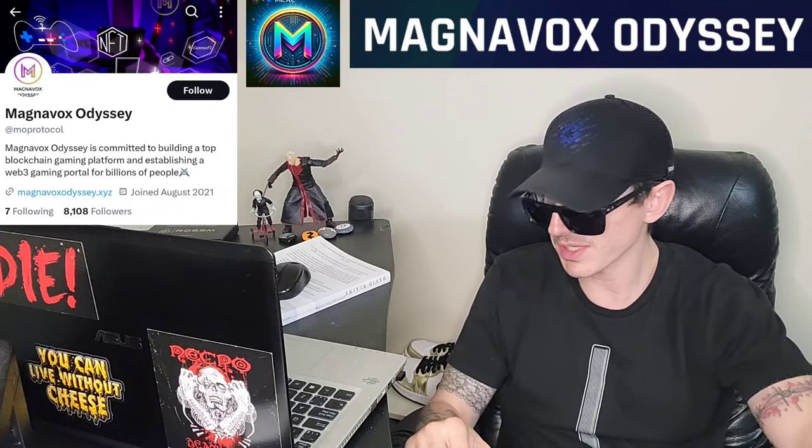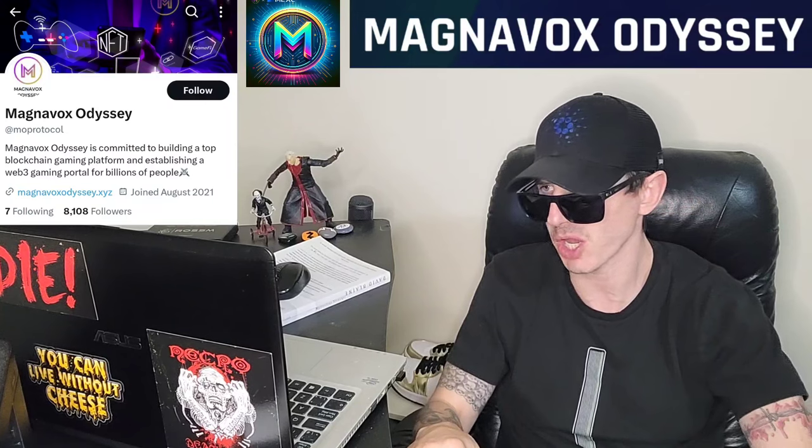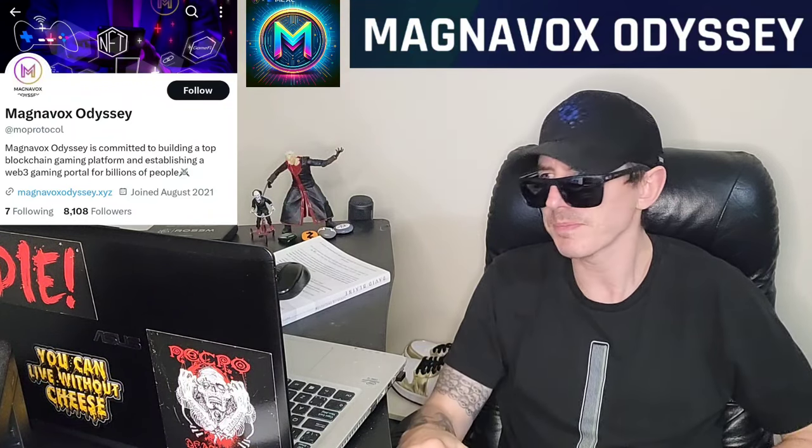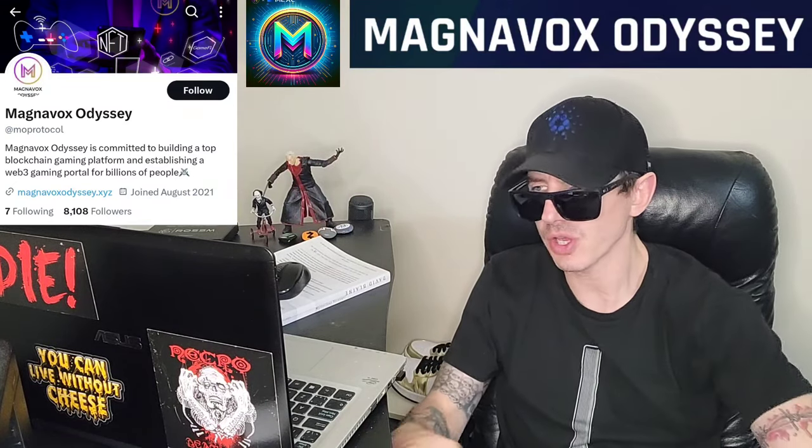There is a ton of referral codes down there in the description box. Have a look at those — best referral codes for the best crypto apps. You can get yourself free money, free rewards, free crypto, things like that. Just by using those referral codes and funding your account, it's real simple. Referral codes benefit both of us, so check them out in the description box.